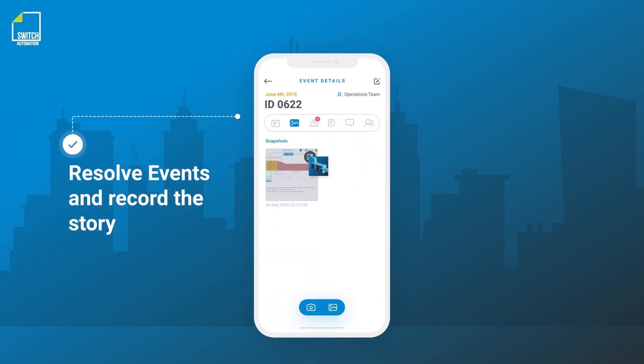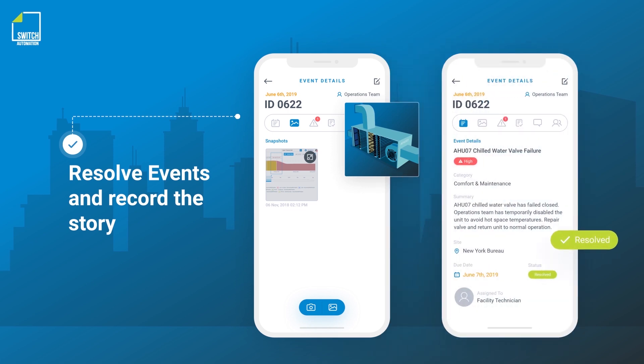Switch events help the team record exactly what was fixed, documenting photos for measurement and verification purposes.